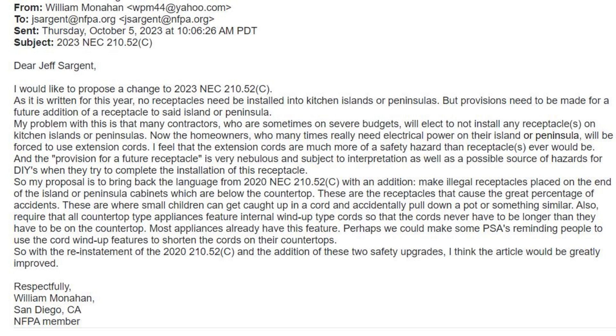So my proposal is to bring back the language from the 2020 NEC 210.52C, and in addition, make illegal receptacles placed on the end of the island or peninsula cabinets which are below the countertop. These are the receptacles that cause the great percentage of accidents — where small children can get caught up in a cord and accidentally pull down a pot or something similar.